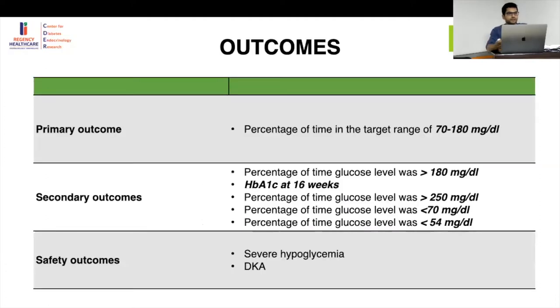The primary outcome was the percentage of time in the target glucose range of 70 to 180 mg/dL. Secondary outcomes included the percentage of time above 180, HbA1c at 16 weeks, and the percentage of time in hypoglycemia — below 70, below 54 — or hyperglycemia above 252 mg/dL.